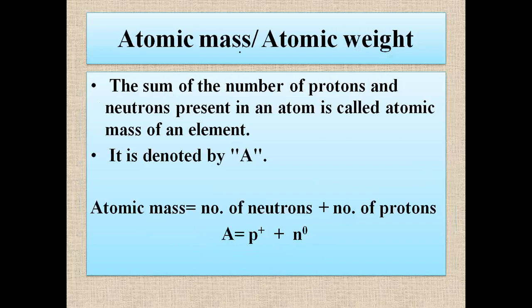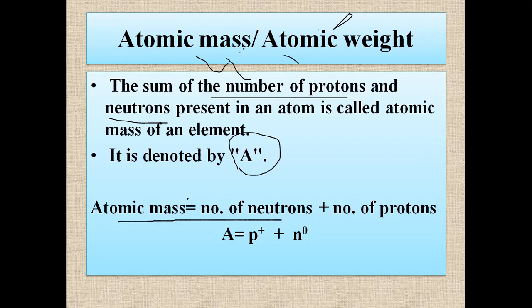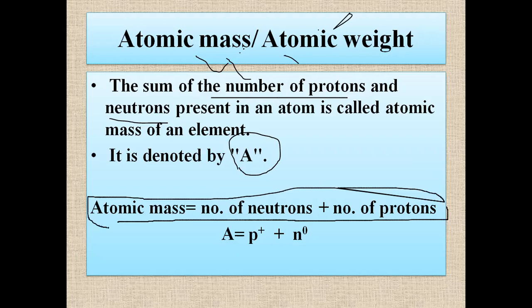Similarly, atomic mass. The sum of the number of protons and neutrons present in an atom is called the atomic mass of an element. Atomic mass and atomic weight mean the same thing. It is denoted by capital A. We can express atomic mass as: A equals number of neutrons plus number of protons.